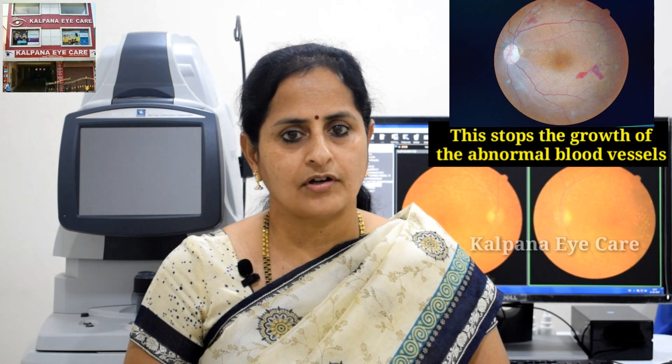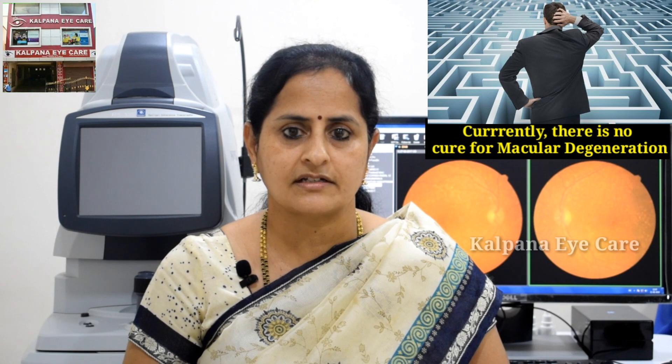This stops the growth of abnormal blood vessels. Currently there is no cure for macular degeneration. Treatment helps patients use their remaining eyesight. To monitor the progression, we give an Amsler's grid card to the patient.